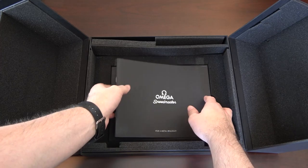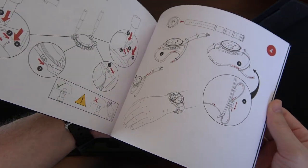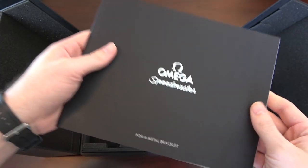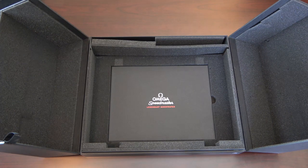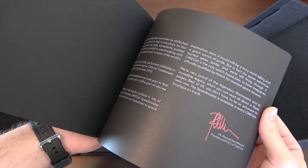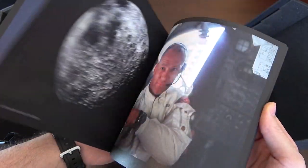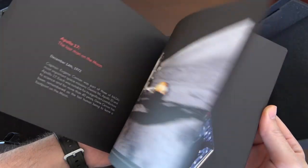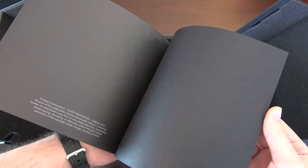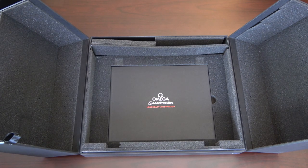The first booklet is just an instruction booklet on how to adjust and remove the bracelet, put the NATO straps on, or a leather strap — and we're going to talk about straps in this video. Then there's another book that is a history of the Speedmaster and its relationship to the NASA space program and the moon landing. There are a lot of high-quality pictures. It's actually mostly pictures with small little blurbs of information. You're going to look at it once for five minutes, then you're going to put it back in the box and probably forget about it.